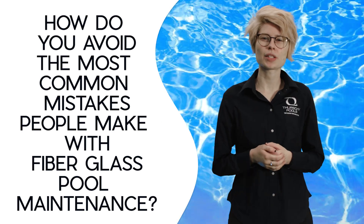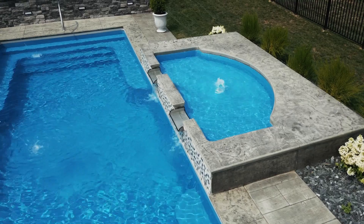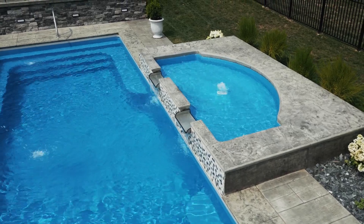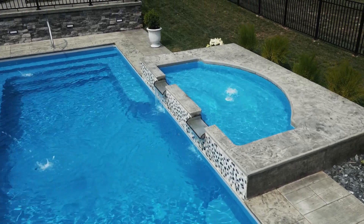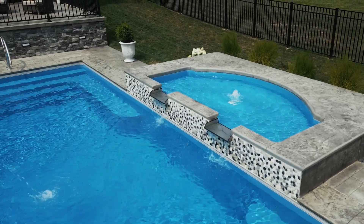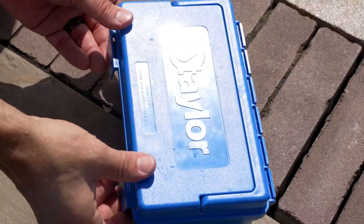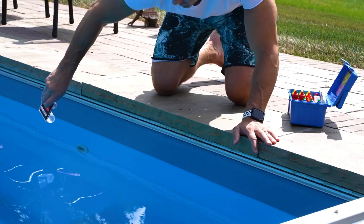How do you avoid the most common mistakes people make with fiberglass pool maintenance? Ensuring the longevity and condition of your fiberglass pool requires a keen understanding of common maintenance mistakes. One prevalent error is the misconception that low maintenance means no maintenance at all. Contrary to this belief, all pools demand some level of care. Testing your pool water generally takes two to five minutes and is the most valuable thing you can do.